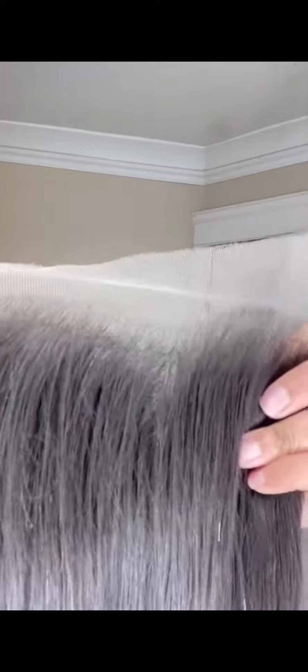This is HD lace, as I said. Look at that — the lace just disappears and it's constructed so well, with very, very small knots. You can barely see the knots. Very, very good.